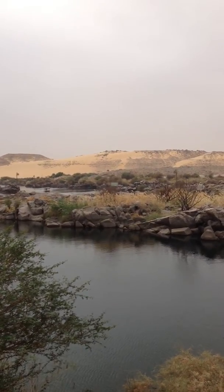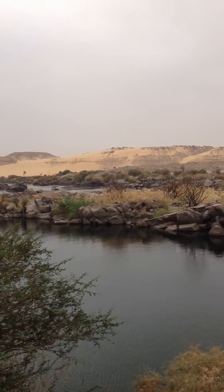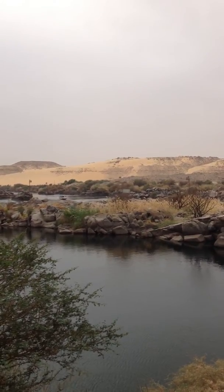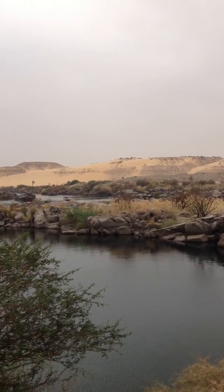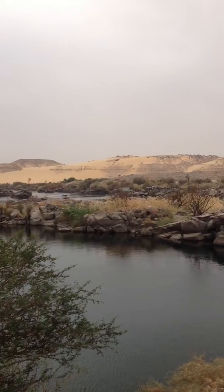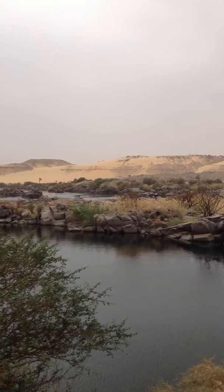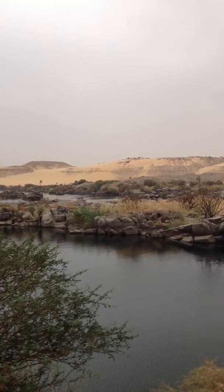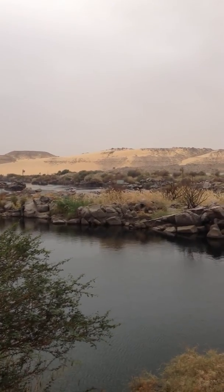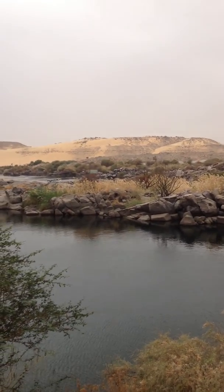This is much closer to the two tributaries that come together, and in the distance you can see a tour boat, but it's not with its engine on — it's riding the current of the Nile River. You'll see as it gets closer that the current here is really quite swift on that tributary, while the one right in front of me is quite slow.